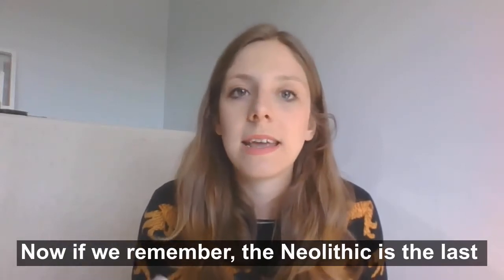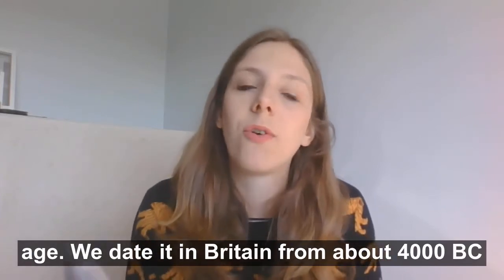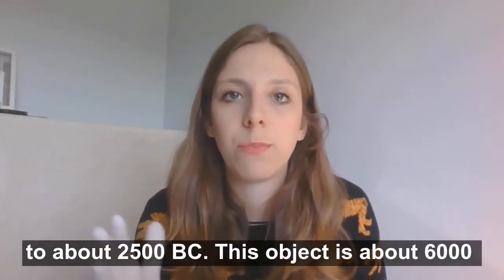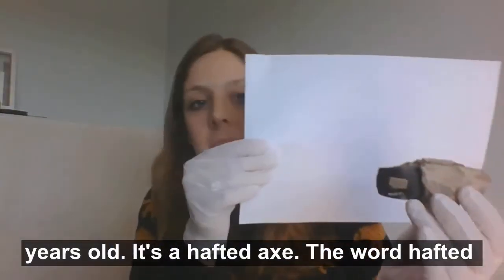If we remember, the Neolithic is the last bit of the Stone Age. It's called the New Stone Age, and we date it in Britain from about 4000 BC up until about 2500 BC. And this object is about 6000 years old, and it's a hafted axe.